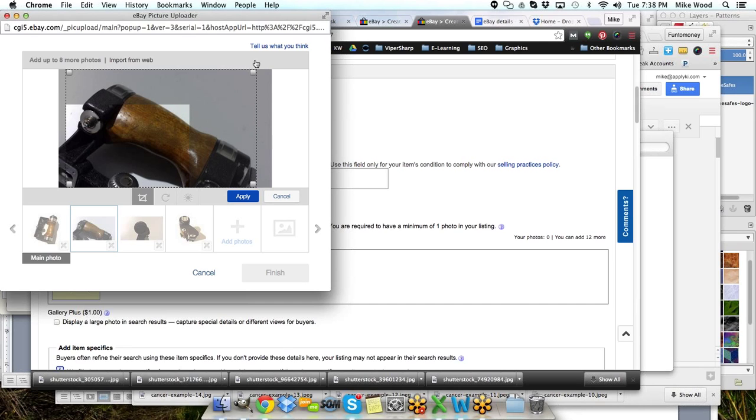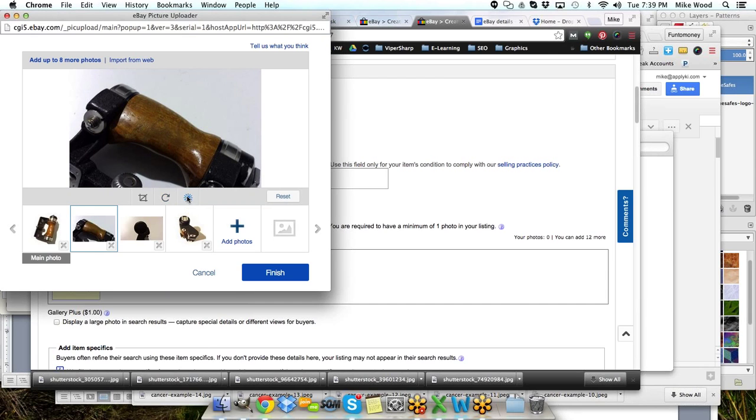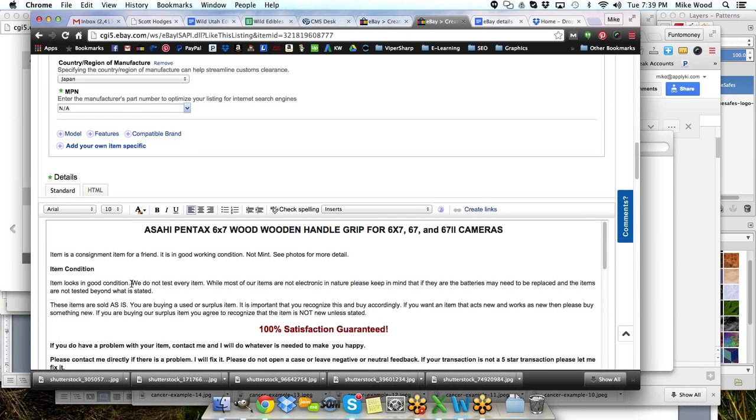It will be a good idea for an item like this to mention the scuffs and scratches on the wood, so I'll put that into my description to make sure we're being very upfront about the condition. And you can see it in the pictures as well. There are scratches in the wood of the handle and some small scratches in the black paint.